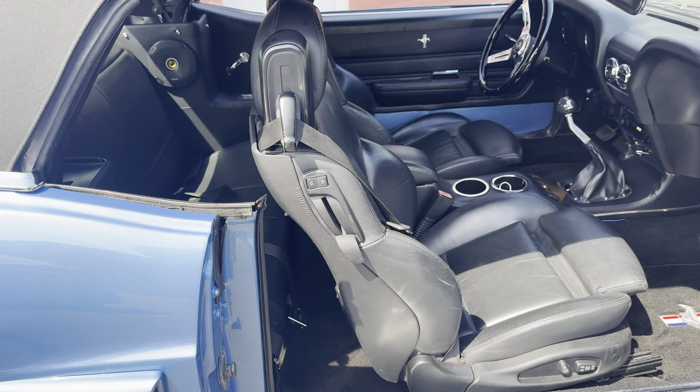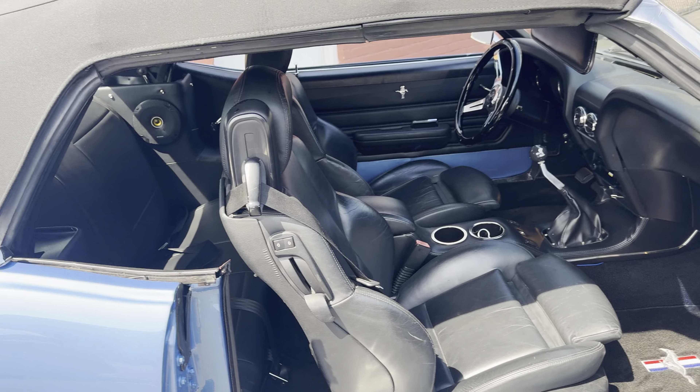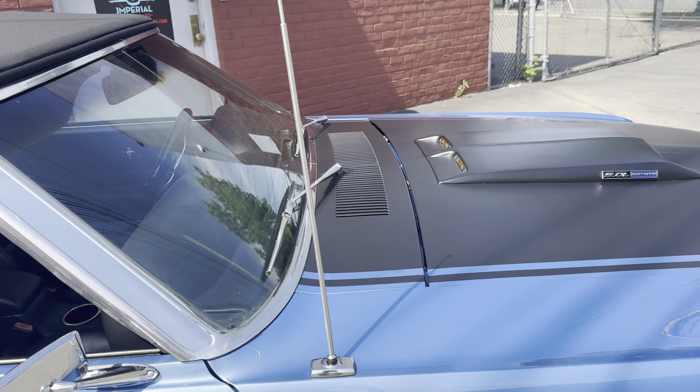When the key's on, the seats move forward. Let me show you the motor. 5.0 Coyote — a little radiator, electric fans. She drives nice, stays cool. It's got electric steering that's adjustable — it's really good, you can make it as responsive or not as responsive as you like.